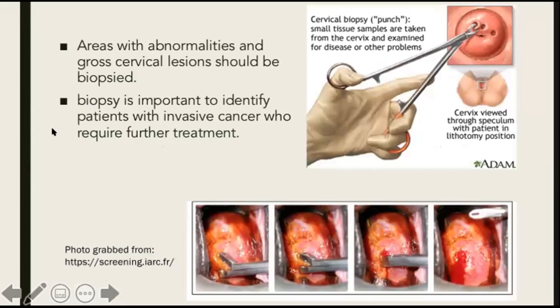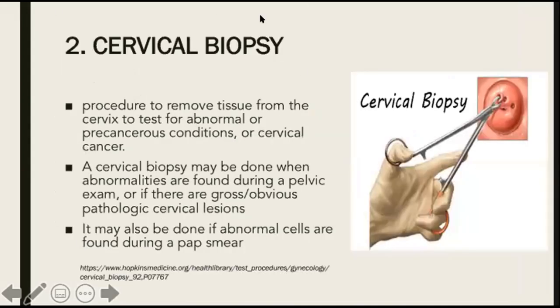Speaking about cervical biopsy, which is our second office gynecologic procedure, this is a procedure to remove tissue from the cervix to test for abnormal or precancerous conditions or cervical cancer. A cervical biopsy may be done when abnormalities are found during a pelvic exam or if there are gross or obvious pathological cervical lesions — in which case you do cervical biopsy right away, without performing any cancer screening tests first. It may also be done if abnormal cells are found during a pap smear.